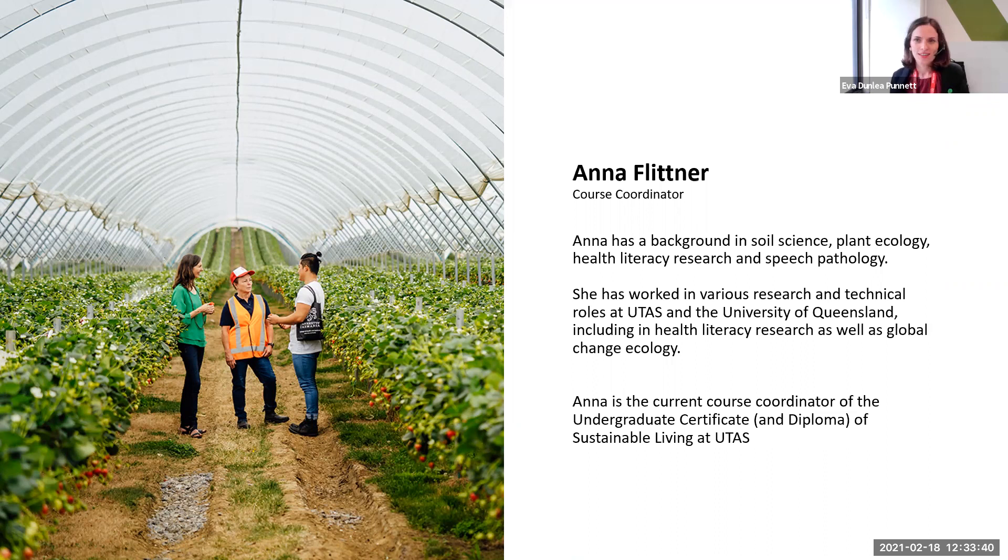Introducing Anna Flitner, the course coordinator for the Undergraduate Certificate. Sustainability is really diverse and a fascinating area of study. The most commonly accepted definition is meeting the needs of the present without compromising the ability of future generations to meet their needs. There are lots of different nuances to these definitions, and this concept is explored in some of our units.